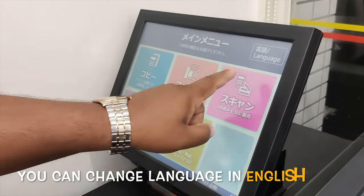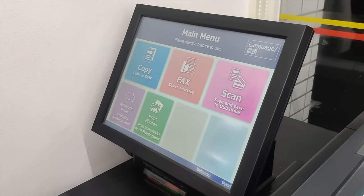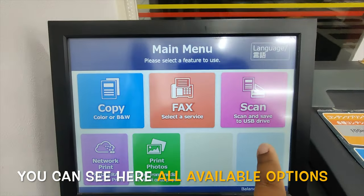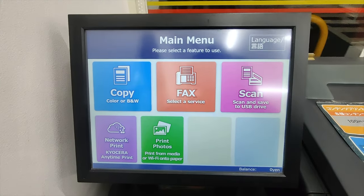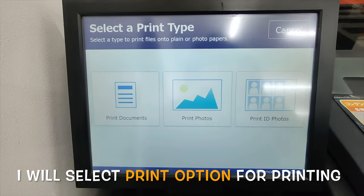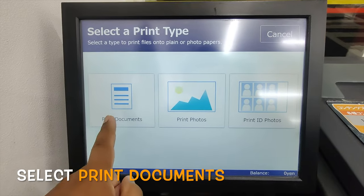We can change the language here to English. We can do copy, fax, scan, network print, or print photos or document. We can print document, print photos, or print ID photos. So we will select print document.